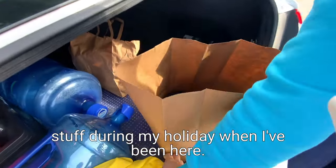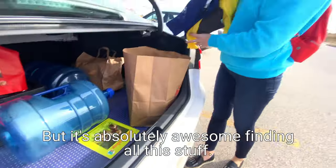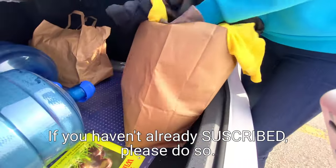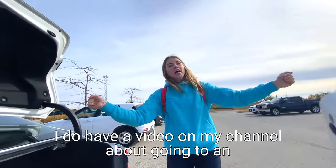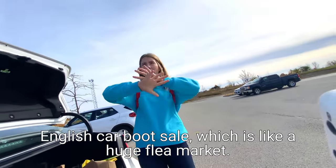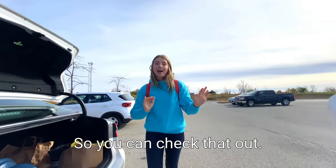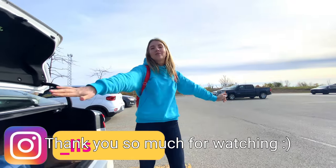That's all I bought. Of course, I did buy a lot more stuff during my holiday here, but it's absolutely awesome finding all this stuff. If you haven't already subscribed, please do so. I do have a video on my channel about going to an English car boot sale, which is like a huge flea market - so you can check that out. Don't forget to like, and I will see you in the next video. Thank you so much for watching.